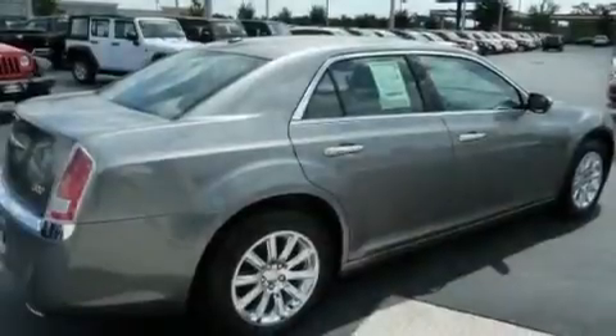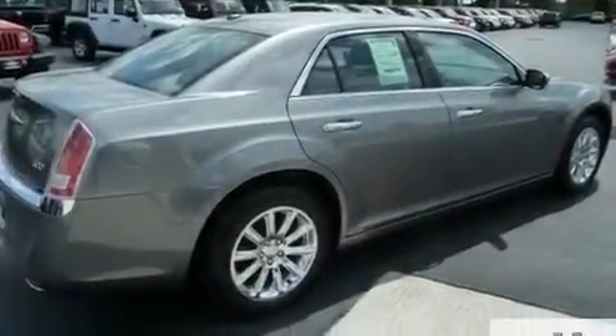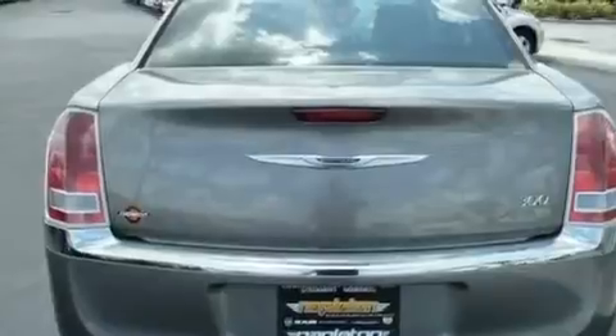Its top features include heated front seats, solar-controlled glass, cruise control, a leather-wrapped steering wheel, a Sentry key theft deterrent system, and fog lamps.